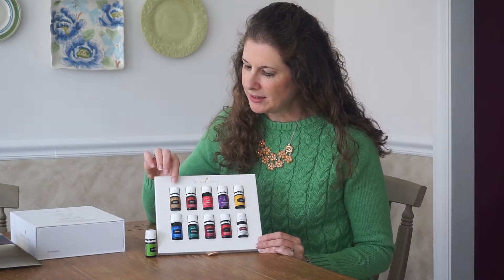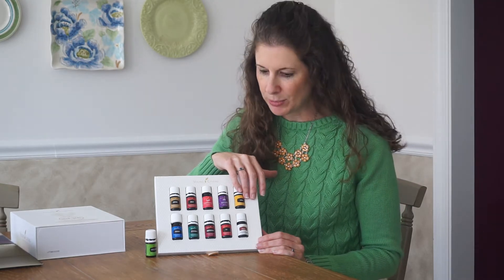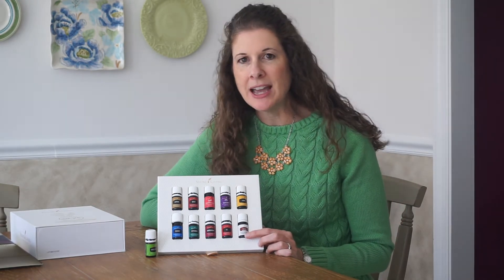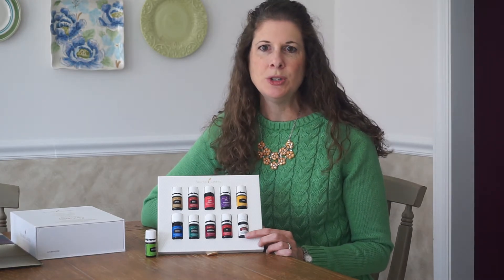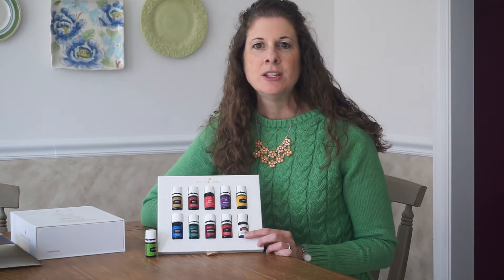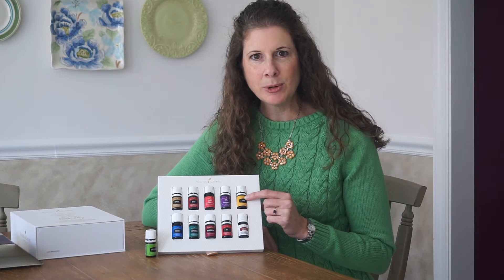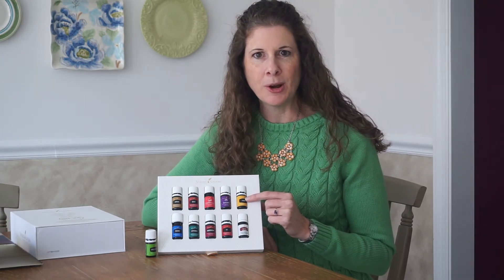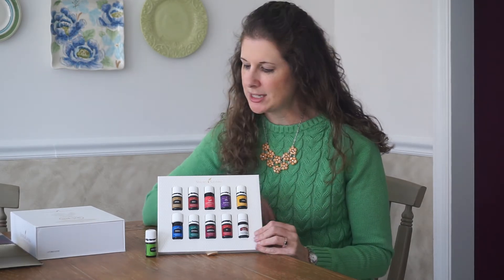When you get your kit, about half of these will be white labels, and that means it's a vitality oil. Vitality oils can be consumed whether as a dietary supplement or used as a flavoring in food. It'll be the same exact oil if you get a lemon in a white label or a yellow label, but for FDA purposes the colored labels are for topical and aromatic use and the white labels are for dietary use.